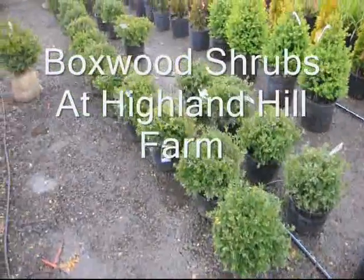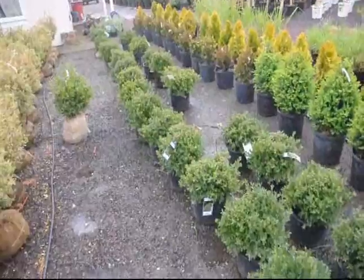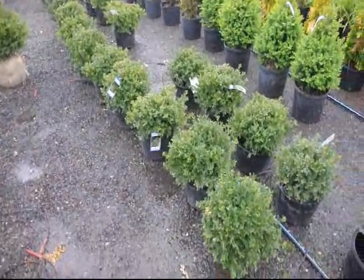Boxwoods are a hardy selection which will grow in full sun, but they prefer a partially shaded site.